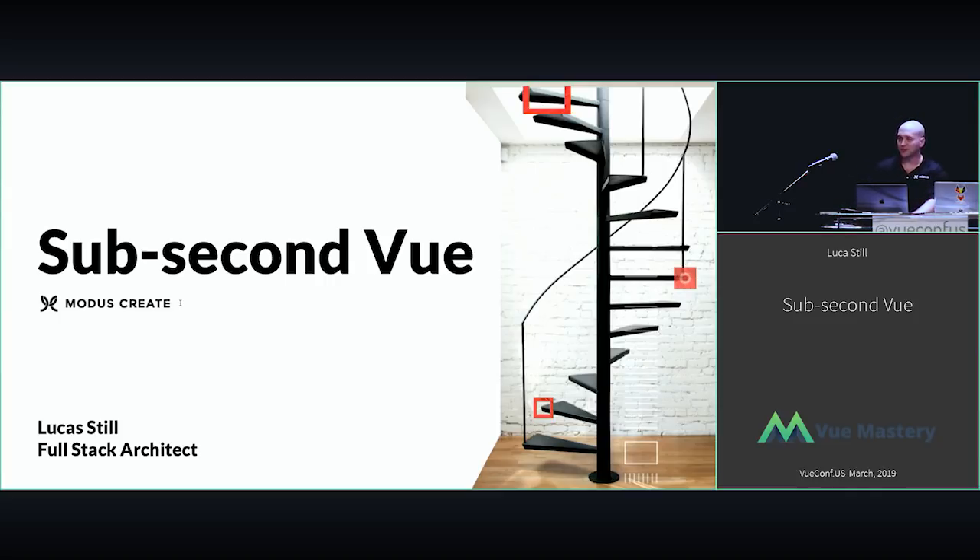One quick clarification first — this isn't Nuxt. Nuxt is an absolutely great framework, but this gets a little more into the configuration nitty-gritty.